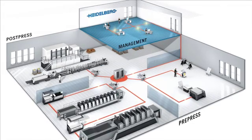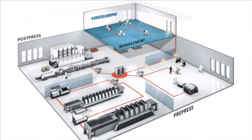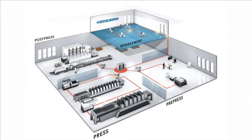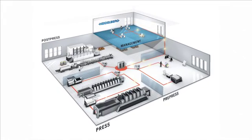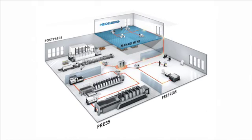The Prinect Post Press Manager enables print shops performing end-to-end production to fully integrate the post-press phase into their workflow. The machines are interfaced to the Prinect modules to create a single workflow of unparalleled smoothness and efficiency.